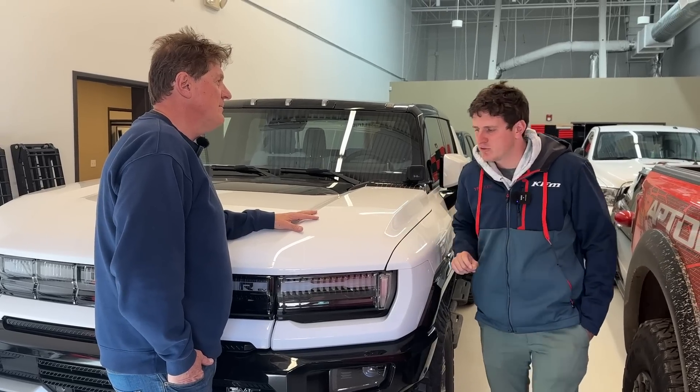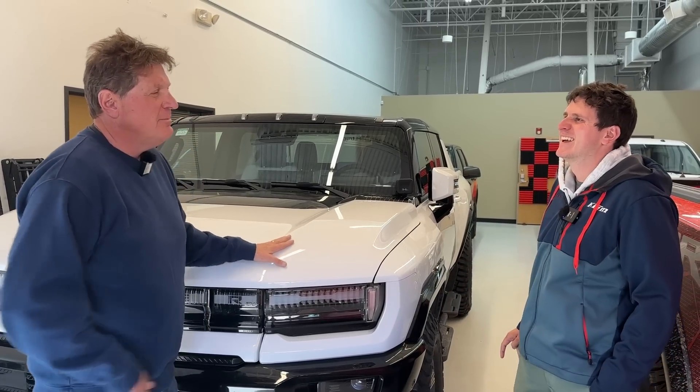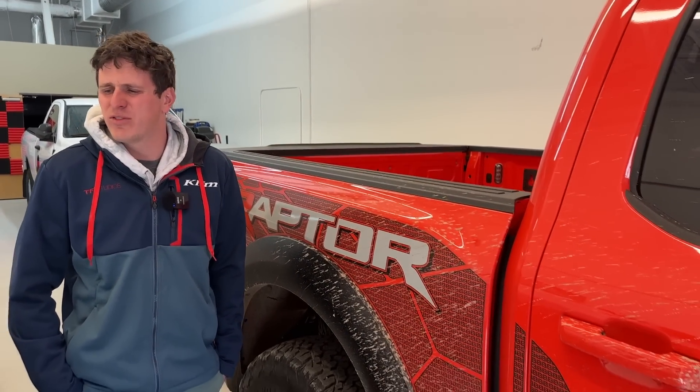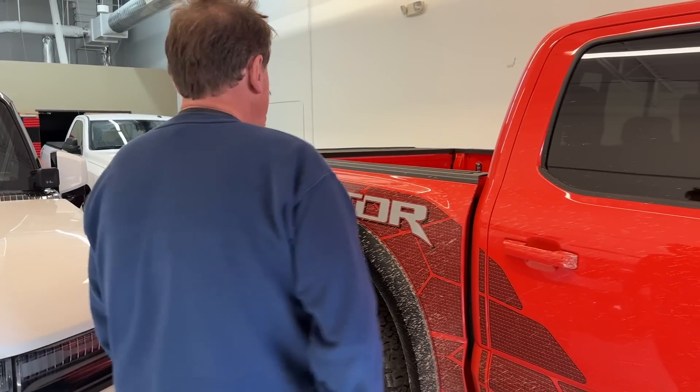The biggest issue I have with it is it left us stranded. Yes, I know — plus we have too much money in trucks. It is too much money in trucks — $230,000 in trucks right here. That's absurd.